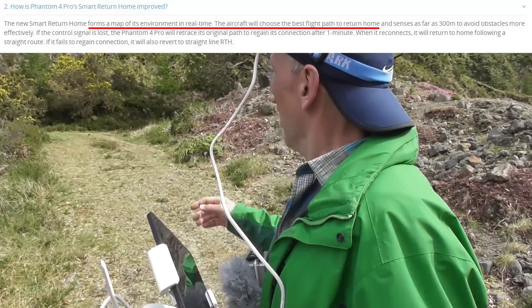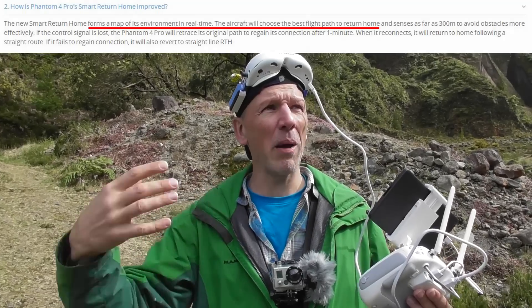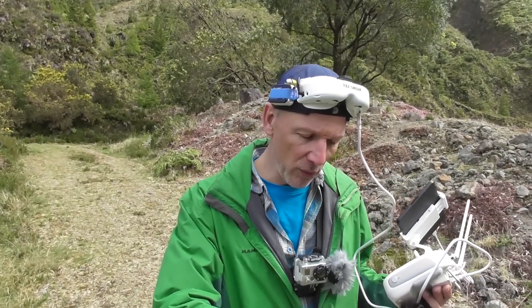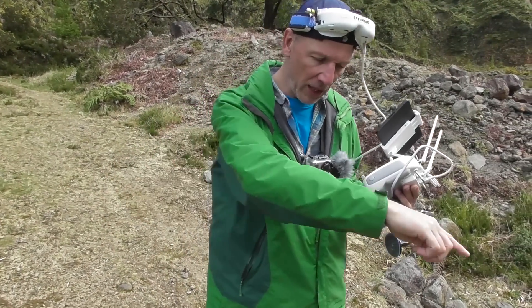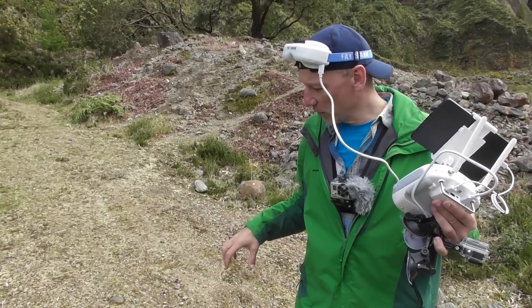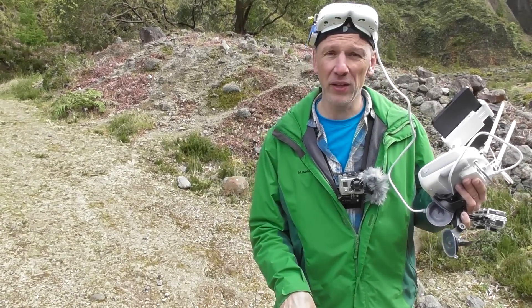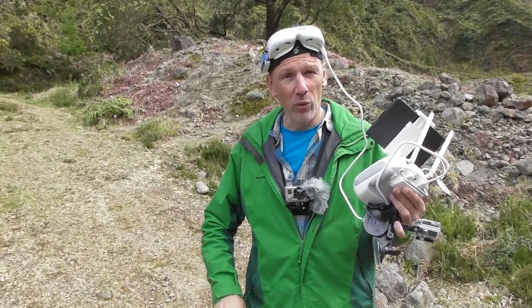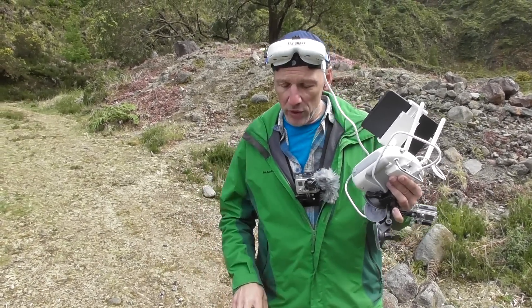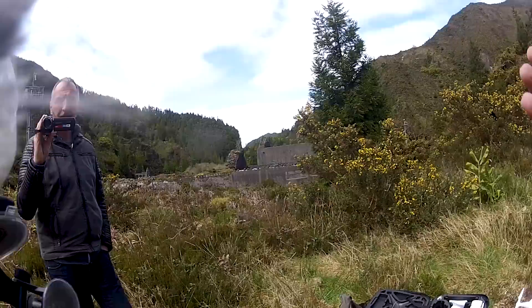I would like to do a test to see if the intelligent return-to-home 3D internal mapping from DJI works. I've been thinking about what situation this could be useful in. The only thing I can think of is when there are two objects and you're flying behind one, you lose signal, it wants to return to the path it came from, and then it has to find another obstacle — so the question is: will it go up and over, or take the shortest route back as it internally mapped?